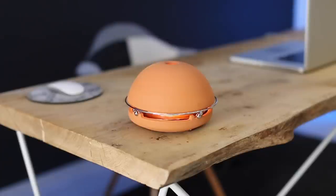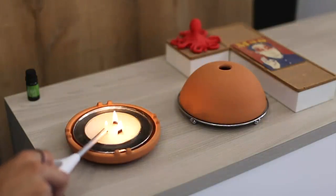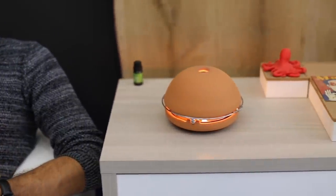Eglu is your new personal fireplace powered by candles. Eglu is a new eco-friendly way to heat, scent, and humidify your room, enclosed in a smart product with a unique design.